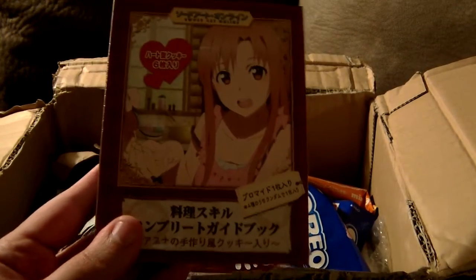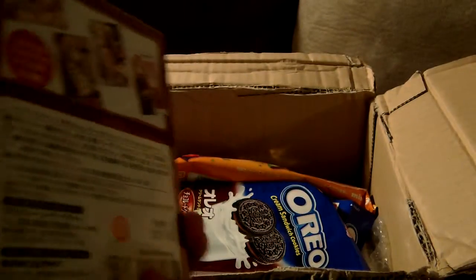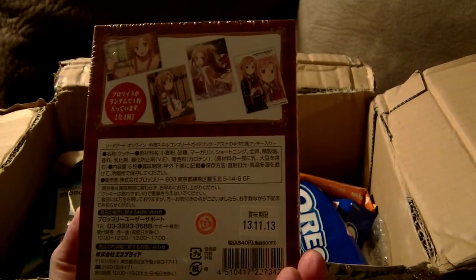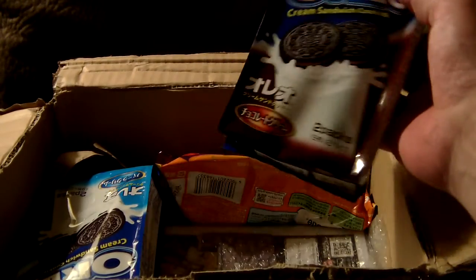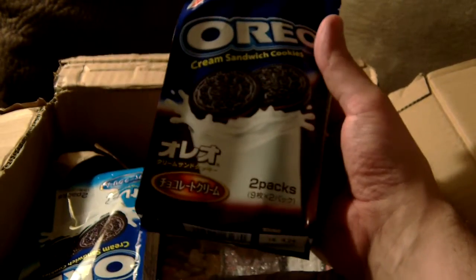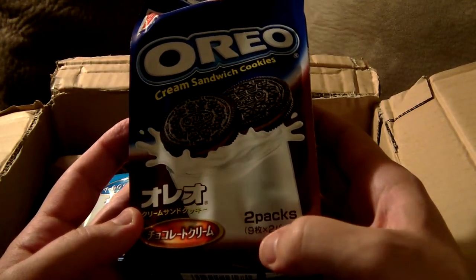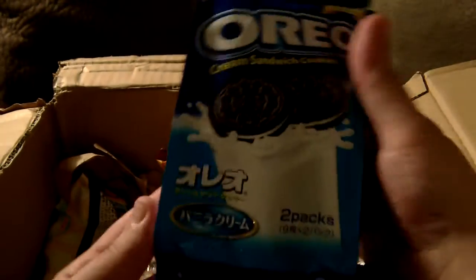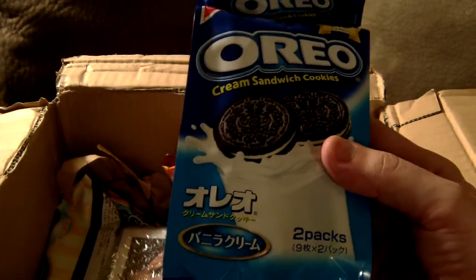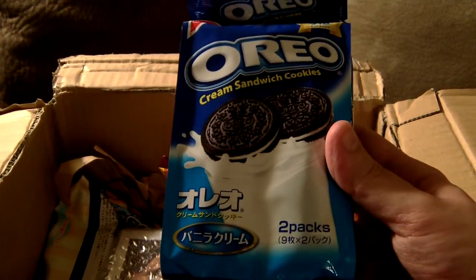This is an interesting one — Sword Art Online. This is actually Asuna's cookbook, or cook storybook. It's not an actual cookbook, but it has some cookies inside of it. And here we have chocolate cream Oreos — looks like they come in two packs inside, I'm guessing with nine cookies in each pack. And here we have the original Oreos. From what I read on their website, they said that typically the Oreos produced in Japan are not quite as sweet as the diabetic treats that are put out here in the United States.